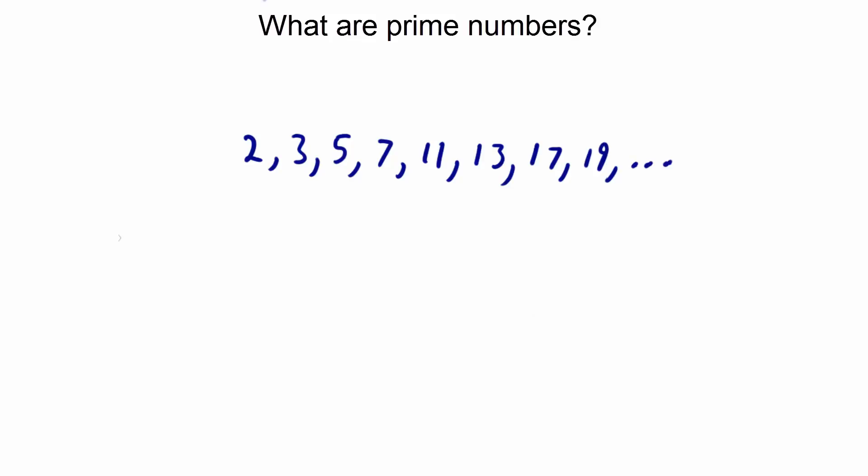Remember when I said that prime numbers can only be divided by one and itself and it only has two factors? Well, we can see this by trying to find the factors of some of these numbers. Let's look at the number 5. The factors of 5 are 1 and 5. There are no other factors.